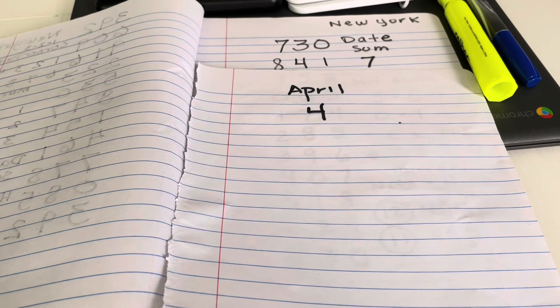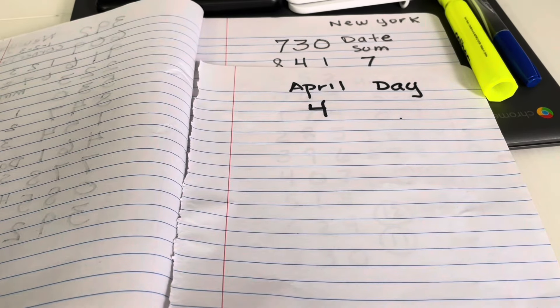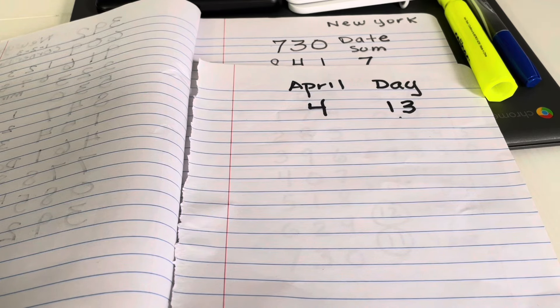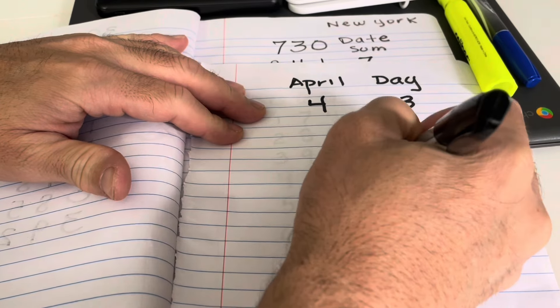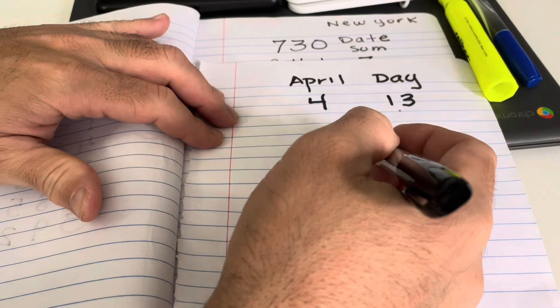Now, the next step: the date. Today's date is the 13th. So you have four and the 13th. This is how you come up with your date sum. You're going to take both numbers — the 13th and the 4th — and add them. That gives you your date sum. 13 and 4 is 17.